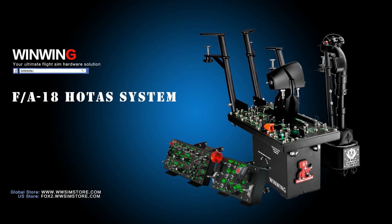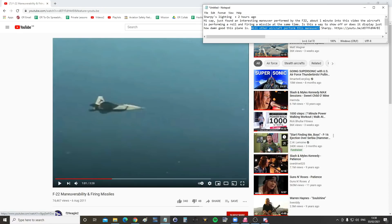This video is sponsored by WinWin Technology, your ultimate flysim hardware solution. Hello everyone, I hope you're all doing very well.